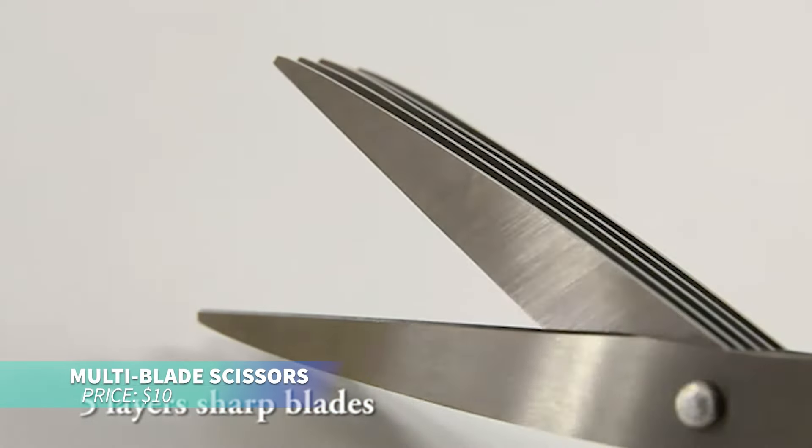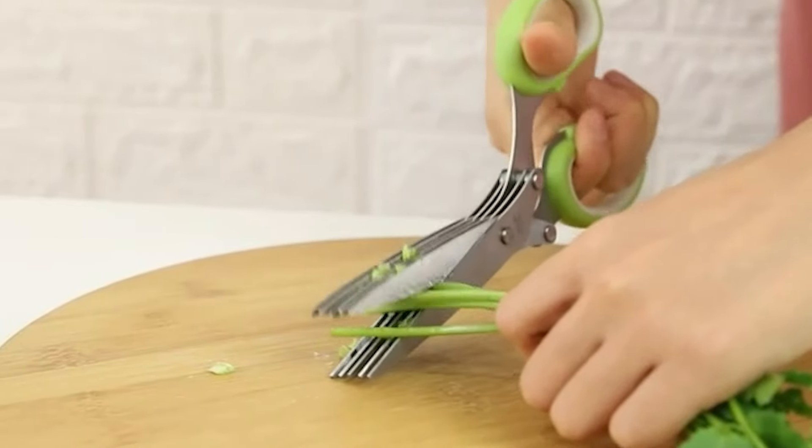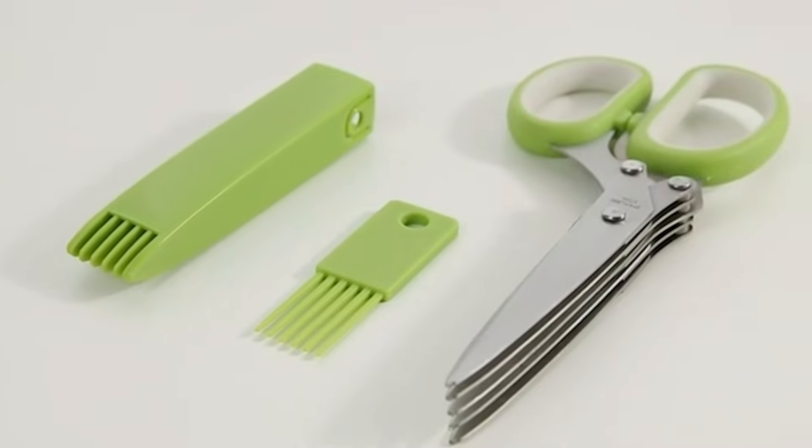Need to quickly chop herbs? These multi-blade scissors have five stainless steel blades for effortless herb chopping. They even come with a handy herb shear to clear any stuck pieces between the blades.